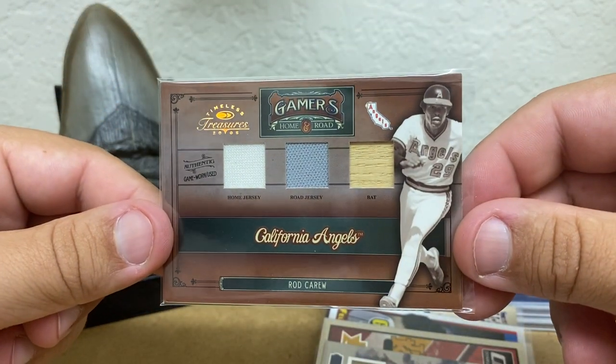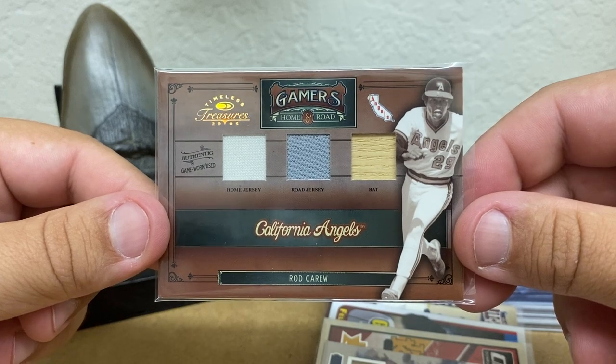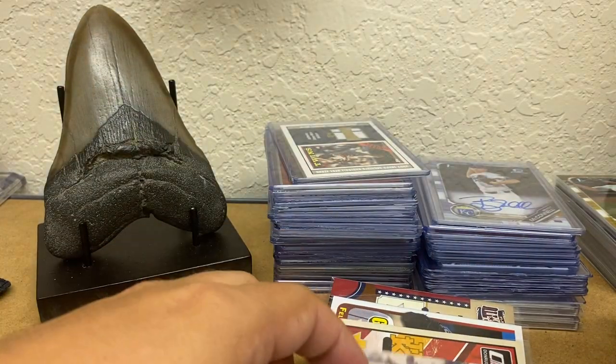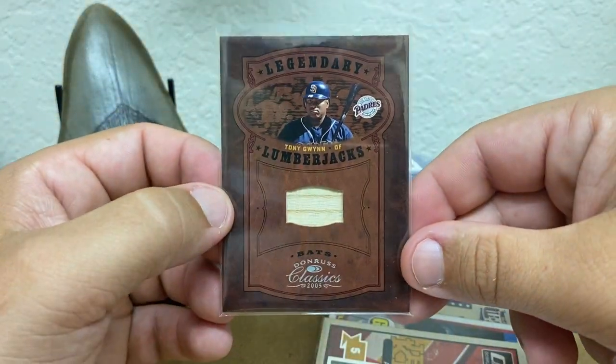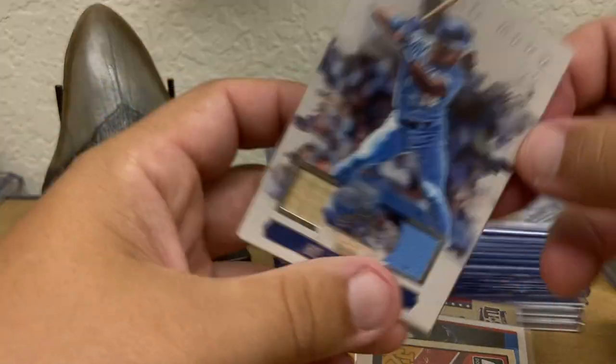We have a Rod Carew — home jersey, road jersey, and bat. Timeless Treasures Gamers is what this one's called, number 200. How about a Tony Gwynn Legendary Lumberjacks? That one's number 250.